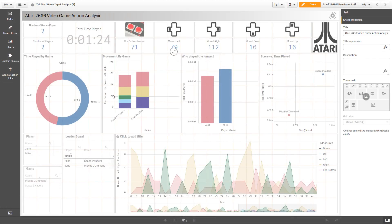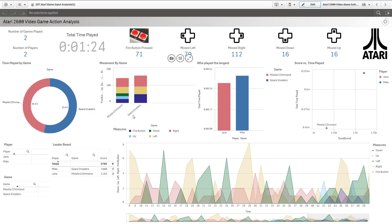Okay, and there are our stats. We played for a minute and 24 seconds. There were two players and two games played — Space Invaders and Missile Command. We played Space Invaders slightly longer. Mike played the longest. You can see it's going into analysis mode. The fire button used within Space Invaders and just left and right movements were captured because there was no up and down. Missile Command had up, down, left, right, and fire — and you can see the number of times fired, moved left, right, down, etc. There's also the leaderboard with the scores, user, and game. This section registers all the movements over time and the number of button presses. In the scatter plot, there's a correlation between total time played and the score — basically, the longer you play, most likely you're going to have a higher score.